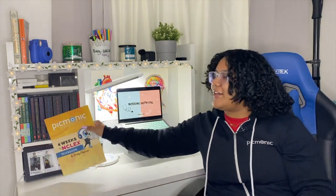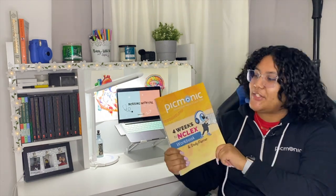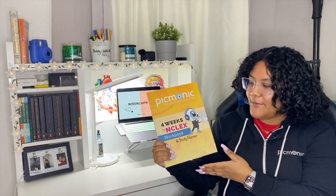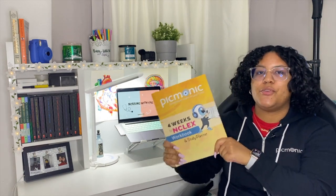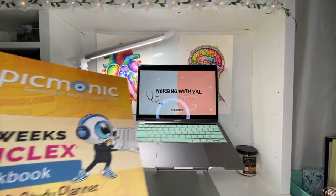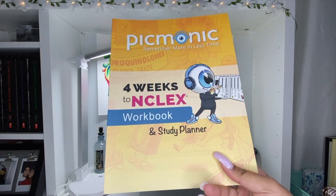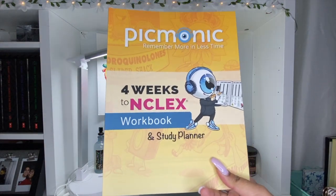I also wanted to talk about the book that Picmonic has — right here. Thank you Picmonic for sending me this book. This is a '4 Weeks to NCLEX' workbook. It's a study planner you can use in conjunction with Picmonic. Let me show you the Picmonic '4 Weeks to NCLEX' workbook study planner.